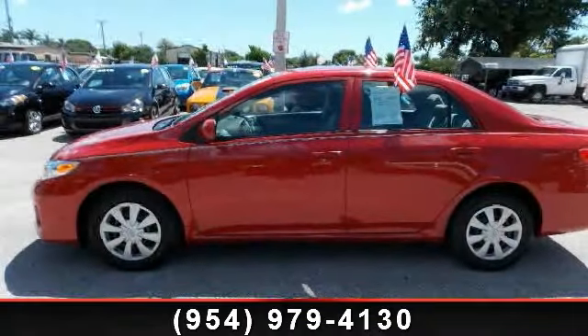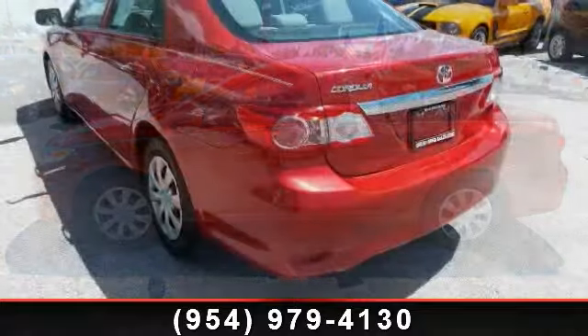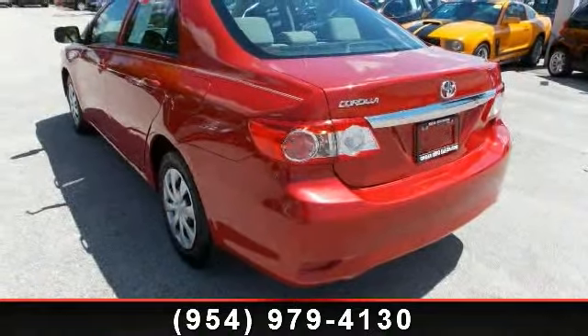Imagine yourself in this 2012 Toyota Corolla. If you are looking for an automobile with great features, look no further.